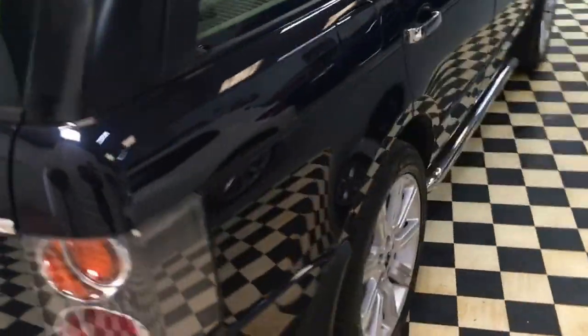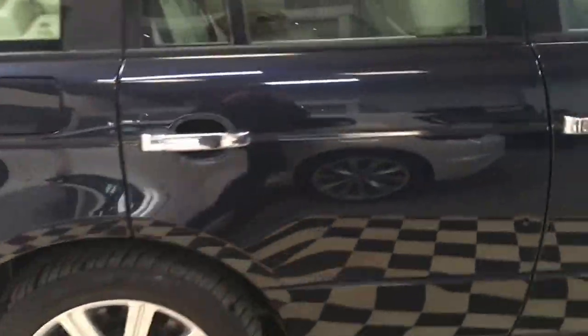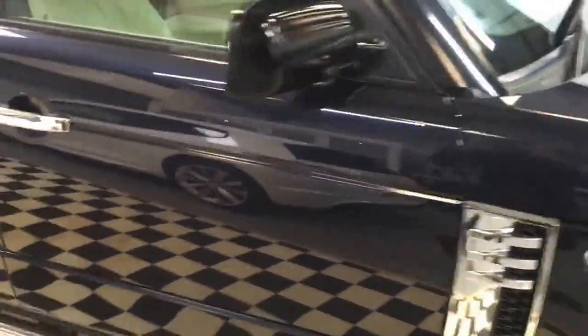So there you have it — this is our 2004 Range Rover Vogue, with a lot of facelift upgrades done to it.